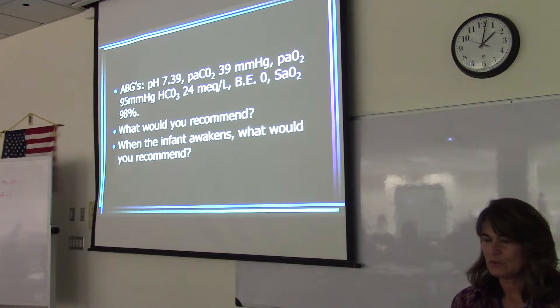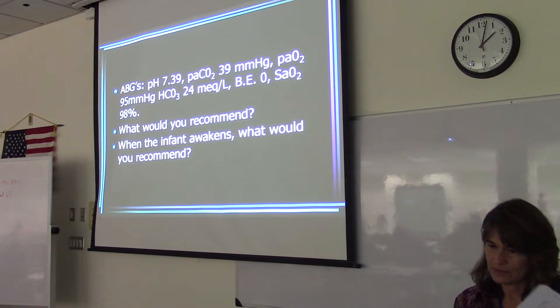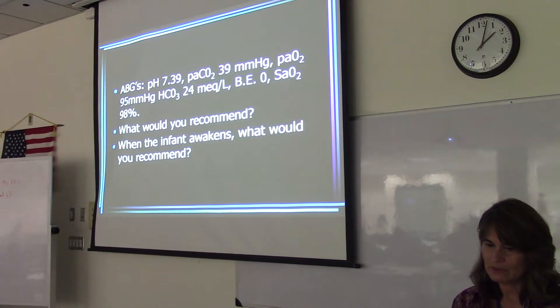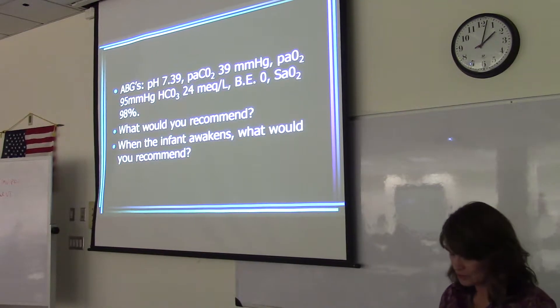This infant has normal blood gases, normal lung pathology. If the infant wakes up from sedation, what would you recommend? Extubate — yes, extubation. Sat of 98% on whatever FiO2 we put them on, so they could go to room air if they don't need supplemental oxygen.